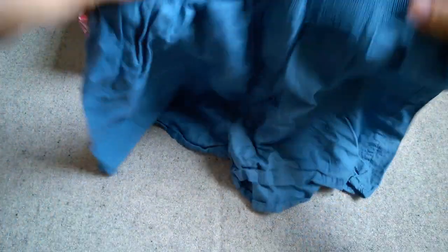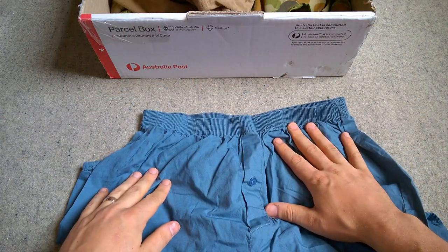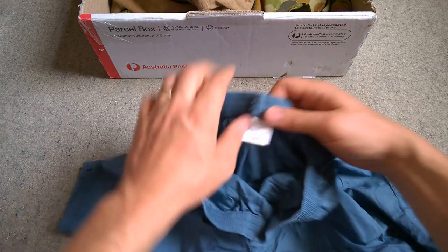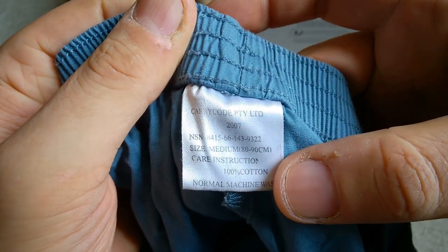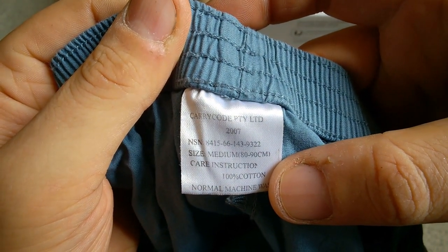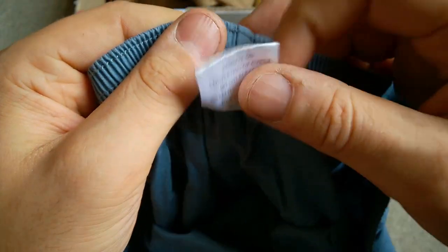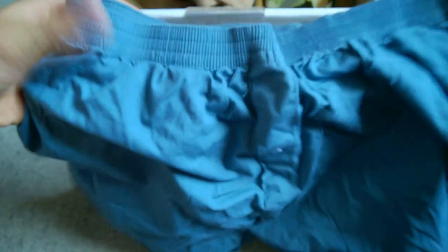Let's have a look here — a pair of boxer shorts, issue underwear I think, in blue. Quite similar to the Vietnam era underwear I have, though obviously in blue rather than what I'd describe as a light olive colour. Looking at the label: 2007, and then you've got the NATO stock number there, size and so forth, and then details on the back — made in China of course. So issue underwear, relatively recent issue underwear.